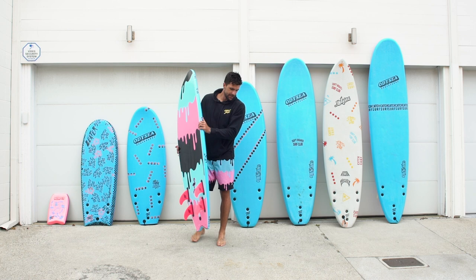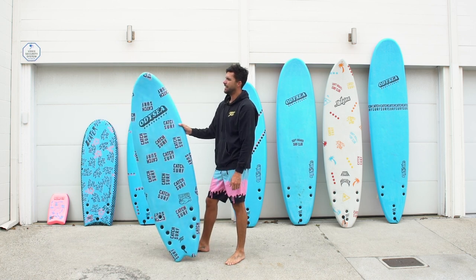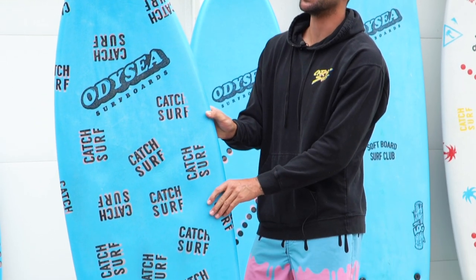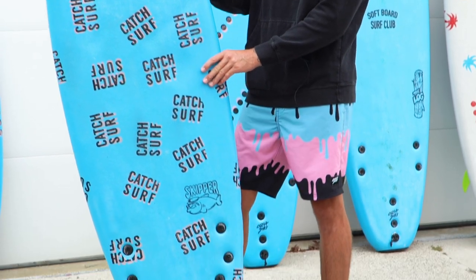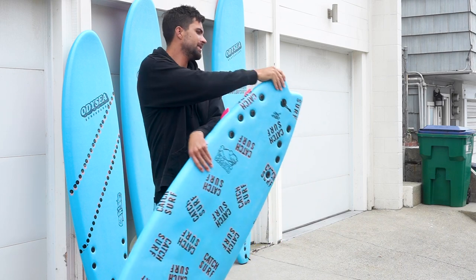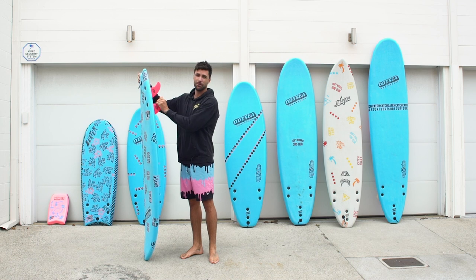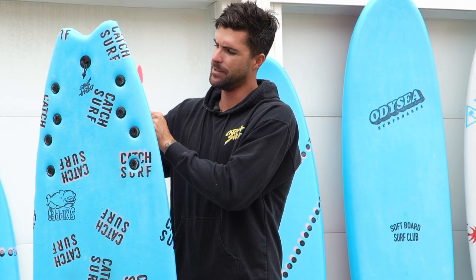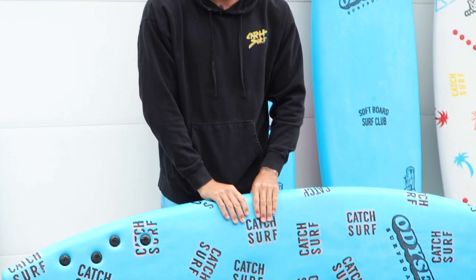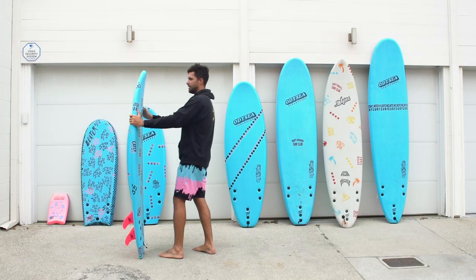The next board is the 6-0 Skipper. This is my Swiss Army knife — this thing comes with me everywhere. It works when it's tiny, it works when the waves are really big and good. It's my go-to for the wedge or if it's barreling. I put the safety edge fins in here because most of the time we're surfing it in shore break or barreling waves, so I want just that little extra bit of protection. This thing comes with me everywhere — if I'm going surfing, it's either in my car or in my board bag. This is my baby.